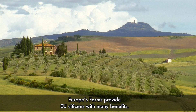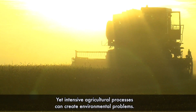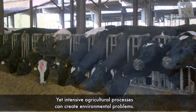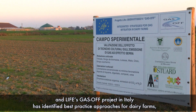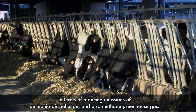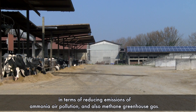Europe's farms provide EU citizens with many benefits, yet intensive agricultural processes can create environmental problems. Air pollution is one of these issues, and LIFE's Gas Off project in Italy has identified best practice approaches for dairy farms in terms of reducing emissions of ammonia air pollution and also methane greenhouse gas.